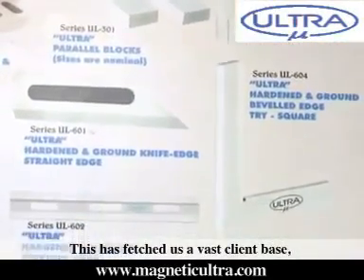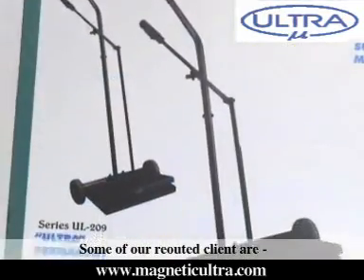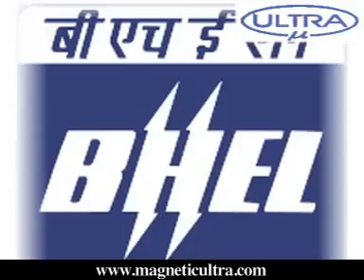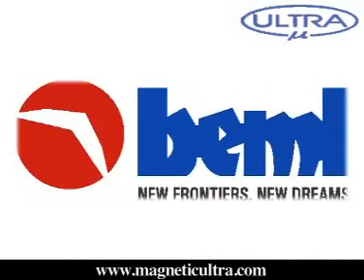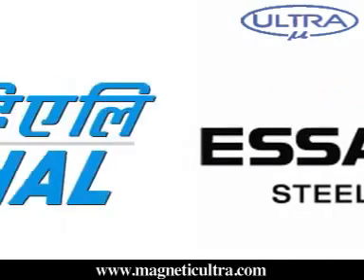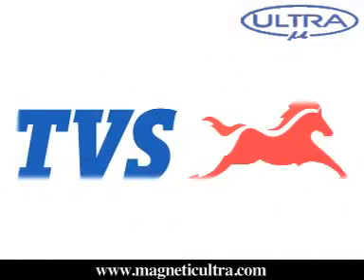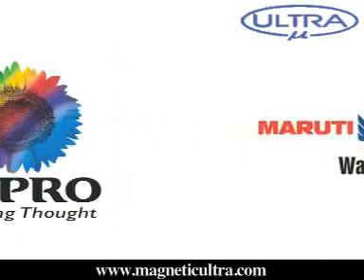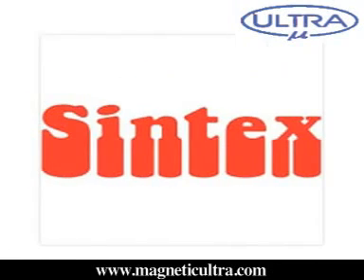This has fetched us a vast client base and helped us retain the same. Some of our renowned clients are Bail, Bajaj, Tata Motors, BEML, SR Steel, HAL, Hyundai, Bosch, TVS, HMT, LMW, Maruti Suzuki, Wipro, Larsen & Toubro, Mahindra, Syntex, and many more companies.